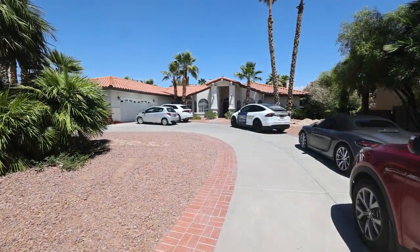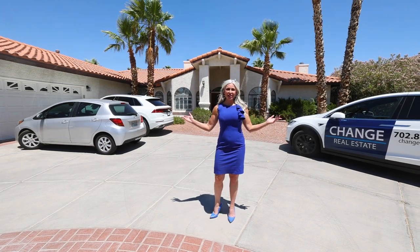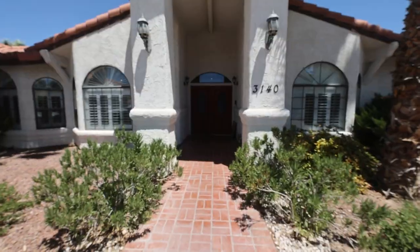What a great day we've had so far. And now we're here in section 10, looking at this very unique property. Let's go check it out.